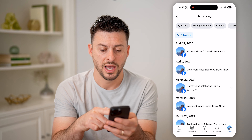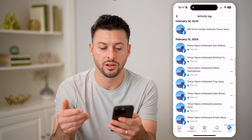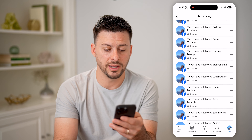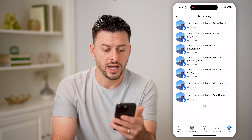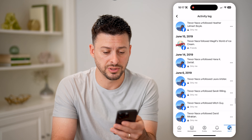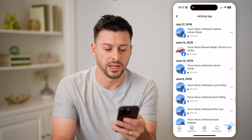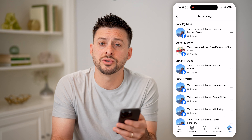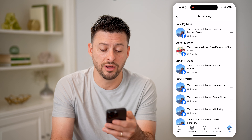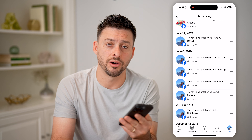So you'll be able to see I followed a variety of different people, various other people followed me as well, and you can see if you scroll through this list I can go back in time months or years potentially. You can see this is June of 2019. So you can see everybody that I have both followed, all of the accounts I've followed, as well as all of the accounts that I have unfollowed if I no longer wanted to see their content on Facebook.